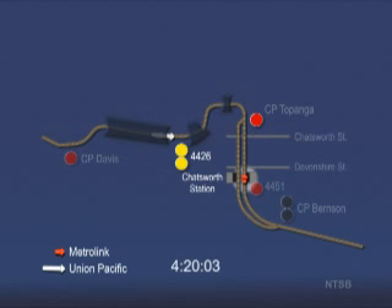At 4:20:07 p.m., the Metrolink engineer moves the throttle to the number two position and releases the train brake. Phone records indicate that the Union Pacific train conductor sends an outgoing text message about the same time that his train passes signal 4426.